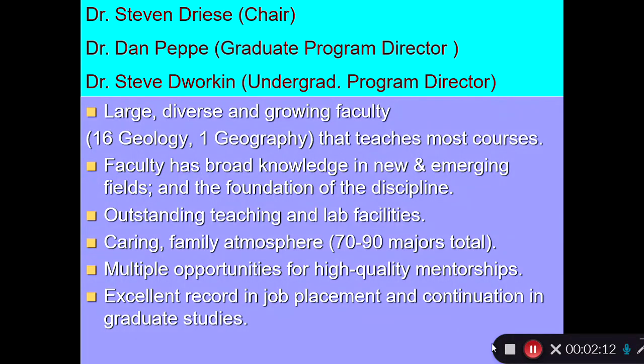Let me tell you a little bit about the geology department — first, the administrative part. Steve Driese is the chairman, and he is an expert on ancient soils and does paleoclimate reconstructions.